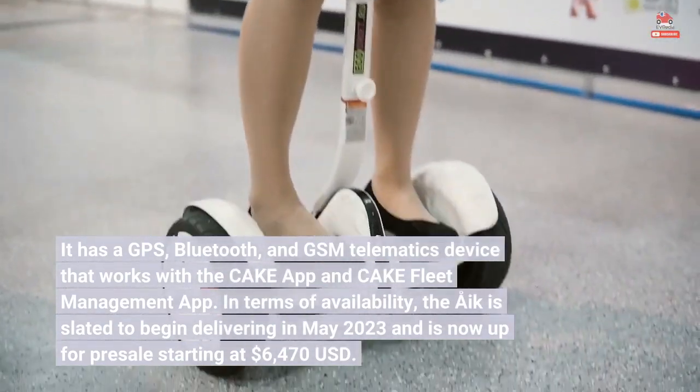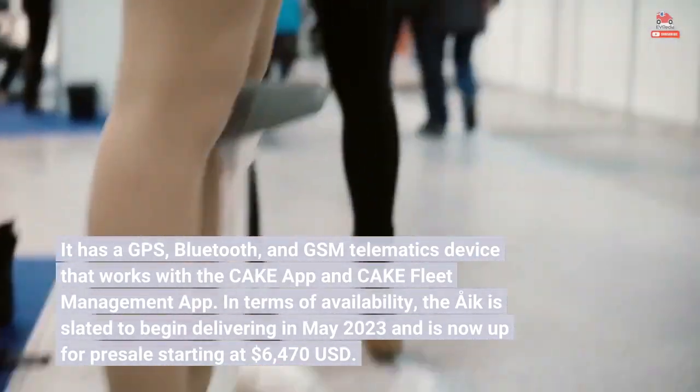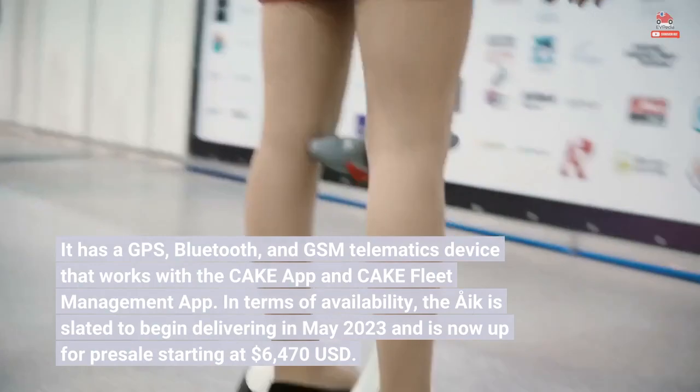In terms of availability, the Åke is slated to begin delivering in May 2023 and is now up for pre-sale starting at $6,470 USD.